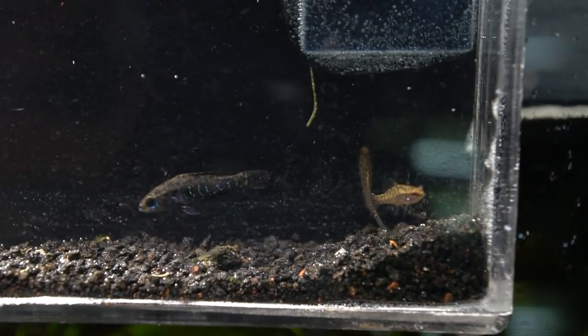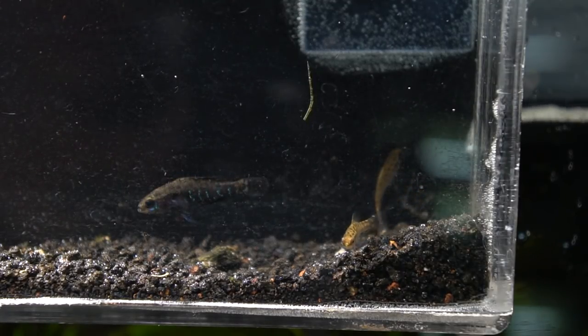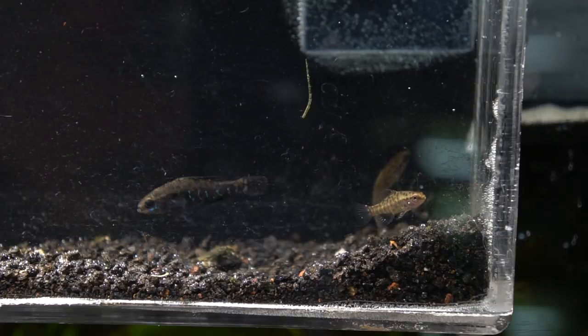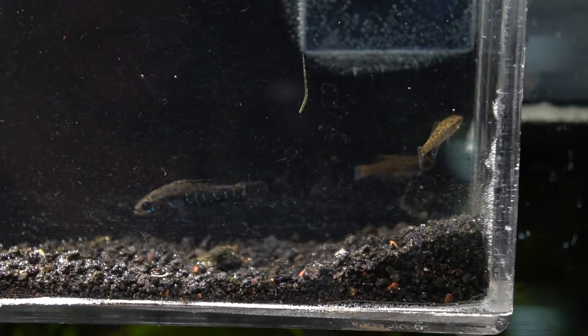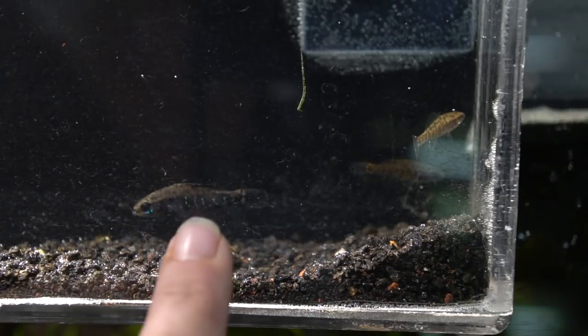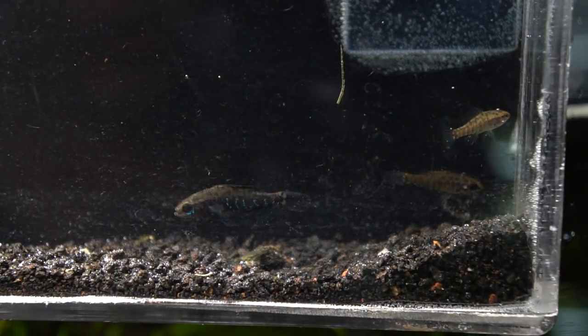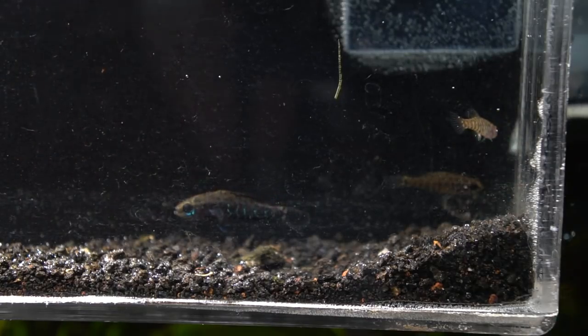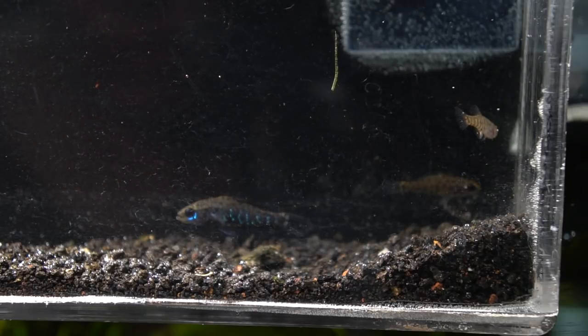I pulled these guys into a little tiny holding container just so I could have a better shot of showing them to you. You can see that the females are largely colorless with just some barring and spotting, and the males have substantially more color. As this guy gets into breeding mode, he'll turn almost solid black with blue spangling — hopefully he'll extend his fins for you during this video so you can see how truly beautiful they are.